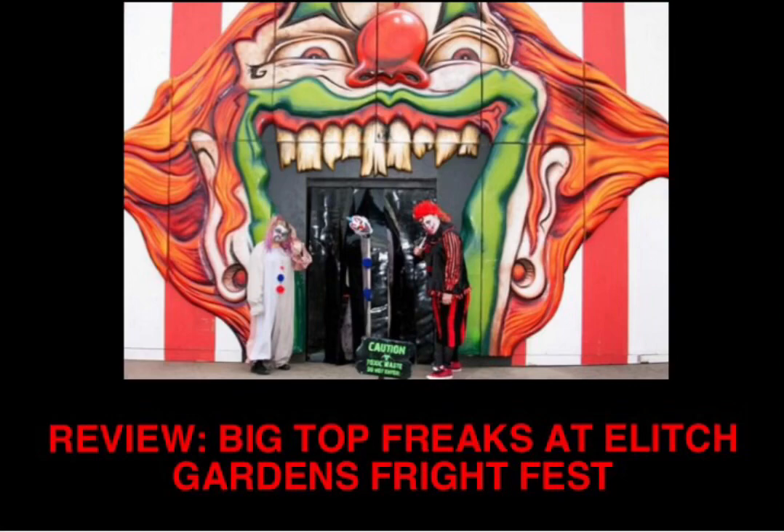So what is my overall rating for Big Top Freaks? While it's definitely not the scariest or most technically impressive haunted house you'll ever visit and has a few flaws, it still has a lot of good moments and several creative scares. And even though the clown-themed haunted house has been done several times over, I think Big Top Freaks executes it pretty well, so I'm giving it a 6 out of 10. I would recommend giving it a try if you're at Fright Fest. If you have any questions, please comment them and I will do my best to answer. Feel free to share your thoughts on Big Top Freaks at Elitch Gardens Fright Fest.